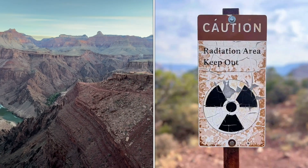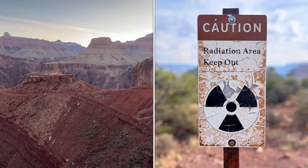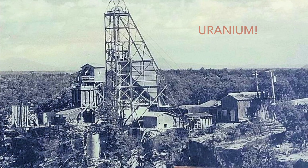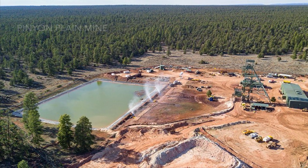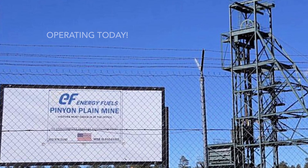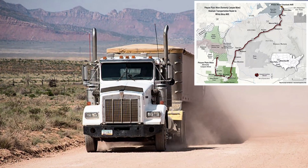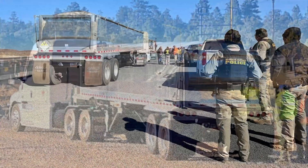Those signs are still there today, although the extent of the risk remains ambiguous. Starting in the nuclear era, uranium became a valuable resource. There have been a number of uranium mines operating near the park. For example, the Pinyon Plain mine is operating south of the park, within 10 miles of the rim, and it's within a national monument's boundaries but was grandfathered in. Some of those trucks you see barreling down the highway on your way into Grand Canyon may be carrying uranium.